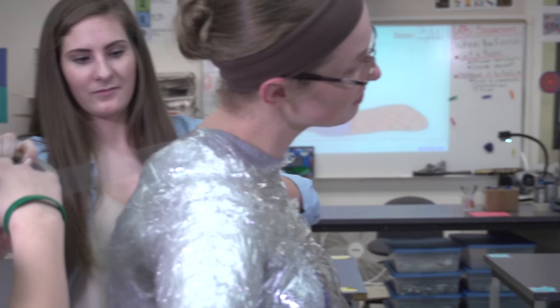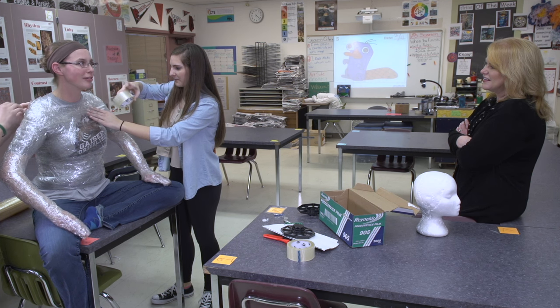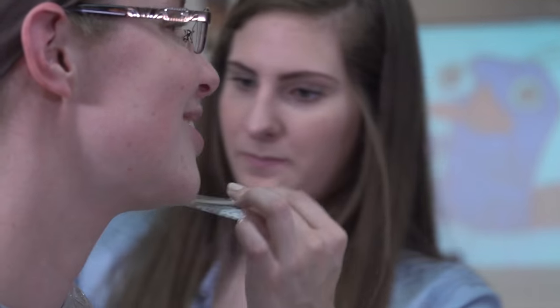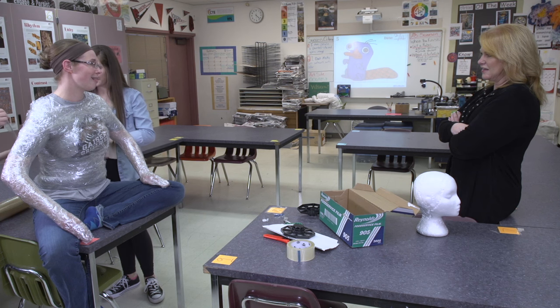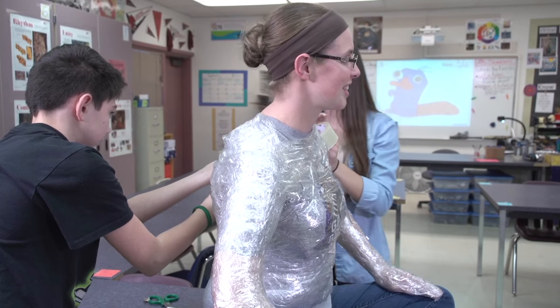Ms. Swenson, when did you realize you wanted to be an art teacher? I've always loved art. I got to high school and my favorite teacher was an art teacher at Columbia River — he's what inspired me. But I actually got a job a little bit later in life because I got married, had kids, and put things on hold to go back to college and get my degree. I always loved teaching my daughter how to do art, and I thought, this is what I want to do. So are you happy? I'm very happy. I absolutely love my job. I get to make art all day and teach kids — just seeing those aha moments is fantastic. I love seeing that.